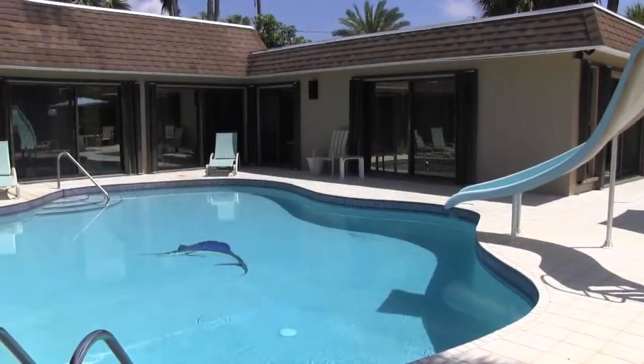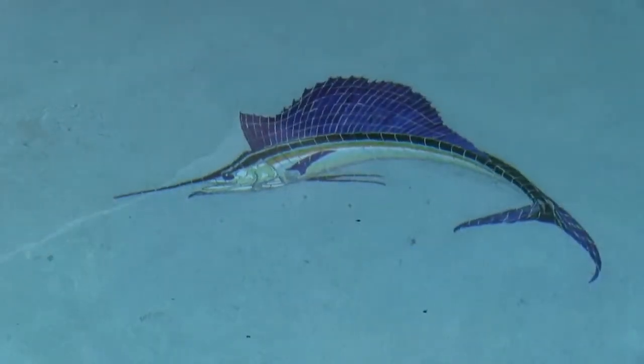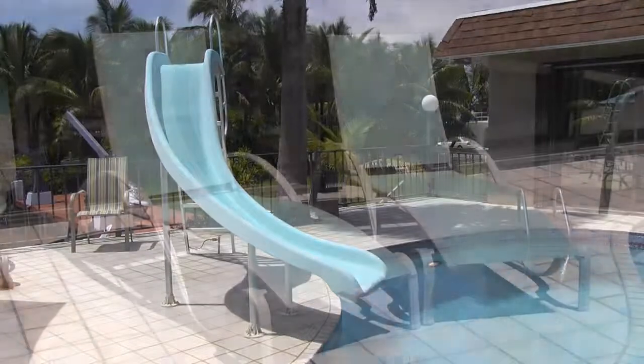The spectacular heated free-form pool is the focal point of the entire home with sliding glass doors on each side. It's deep enough for wading or paddling, and includes a water slide that will keep kids of any age entertained for hours.